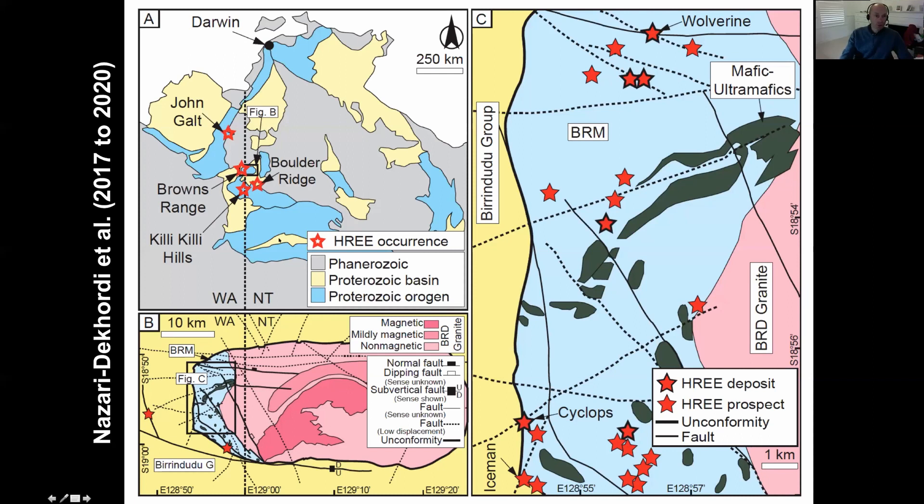Brown's Range sits right on the border of Western Australia and the Northern Territory, in the Northern Tanami area. The red stars represent examples of where this mineralization occurs — most is in the Brown's Range dome, but there are really decent prospects of heavy rare earth mineralization all the way up into the Halls Creek orogen at John Galt and down into the Tanami. Given this mineralization has only been recognized in the last 10 to 15 years, there's clearly a lot more potential.